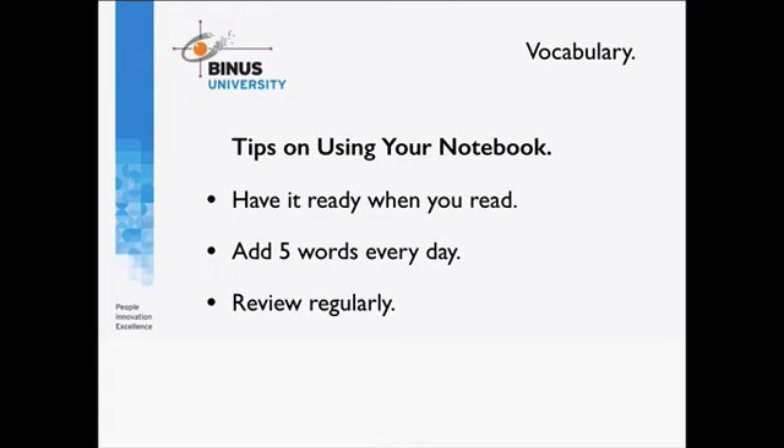You also need to review your new vocabulary regularly. Even if you capture vocabulary, write it down in your notebook, and complete all the details about pronunciation, meaning, and translation, if you don't go back and review those new words you simply won't remember them. Set regular times to sit down, refresh your memory, and consolidate those new words. Once you've done that, you'll be well on your way to getting that high score in IELTS.